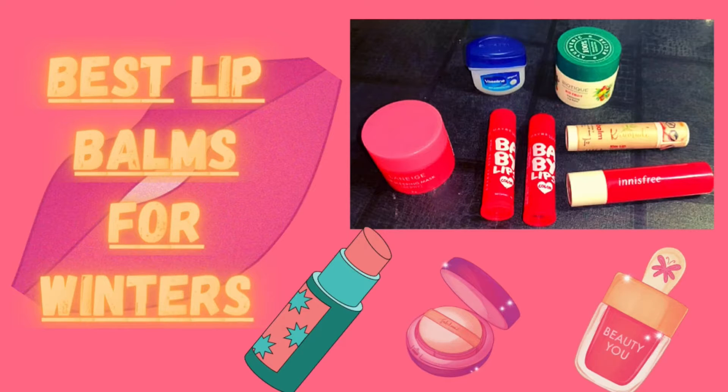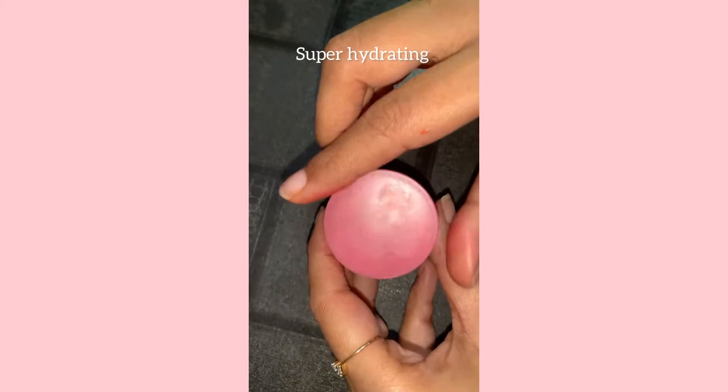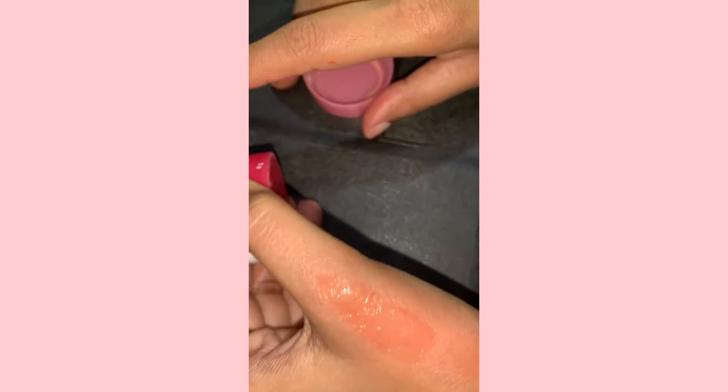Hey you guys, here we have the best lip balms for winter. First is by Lani, which is super hydrating and stays up to seven to eight hours. It doesn't give any tint, but trust me, it's the best for super chapped lips.